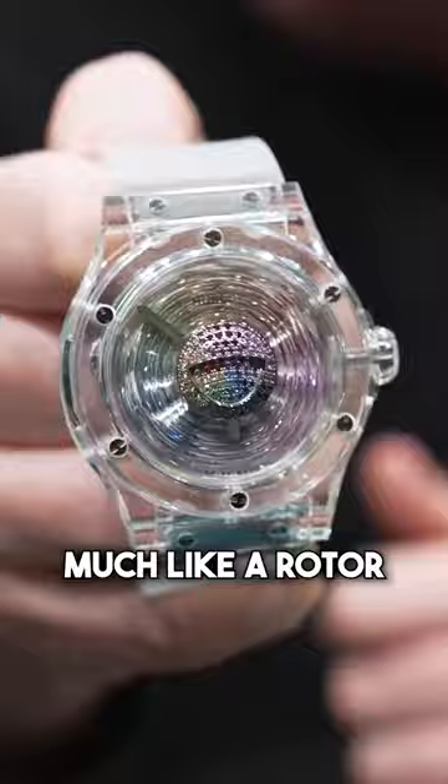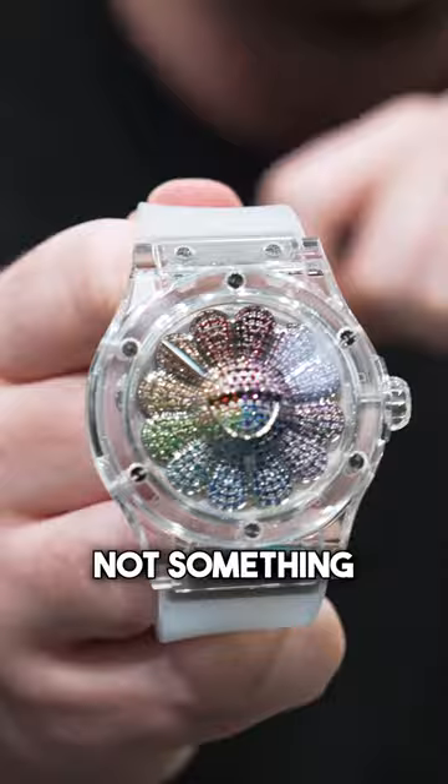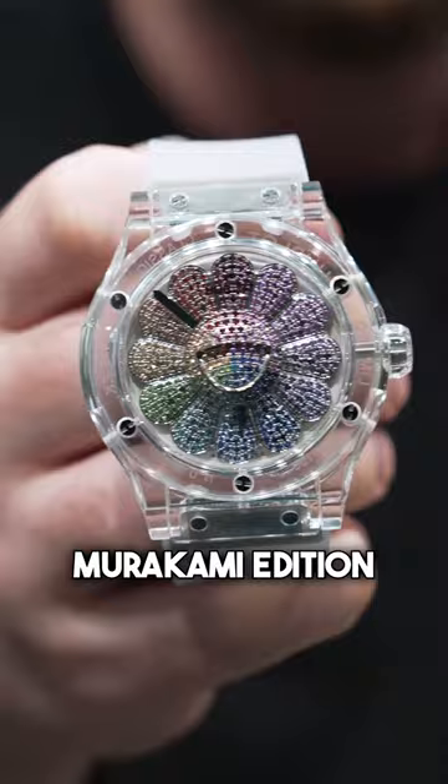Funny enough, we were actually just talking about this at the office — how cool it would be if that was actually the rotor. But this watch does have a rotor on the back as well, of course. Very unique piece. Not something you're going to see very often. It is a full sapphire case, and it is fully gem set inside — a Murakami edition.